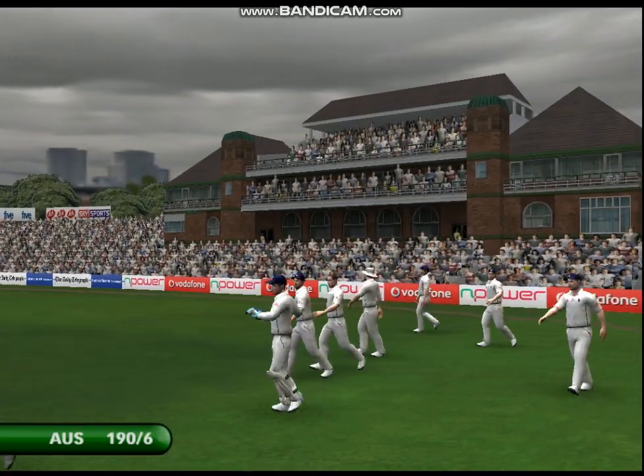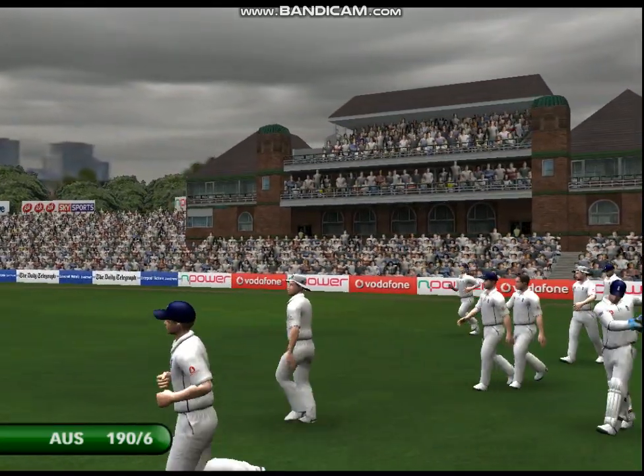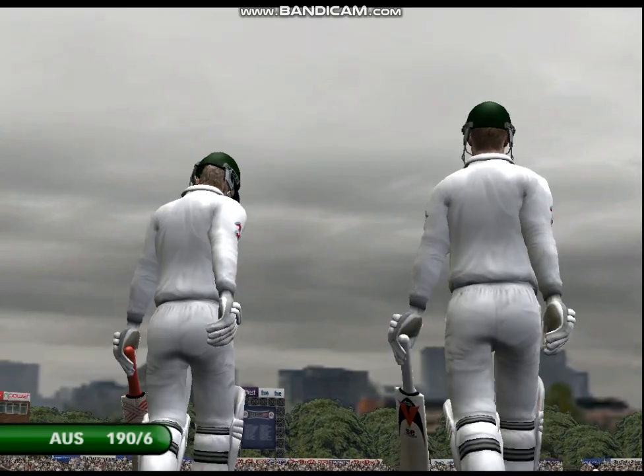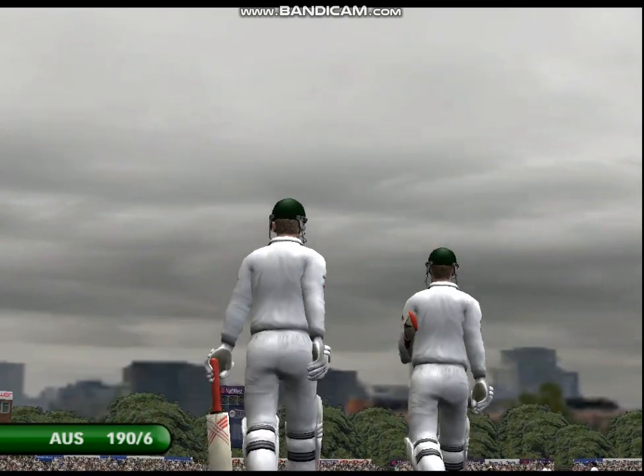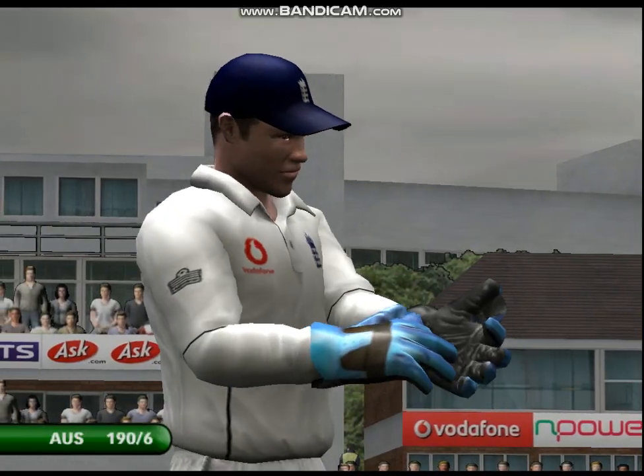It's a delight to be with you again as we prepare ourselves for the day's play. The players look the business out there, and so does Richie in his seat in the commentary box. Welcome back to the Cricket Ground for this next session of play.